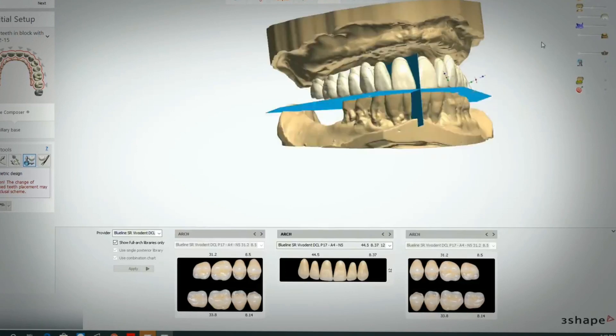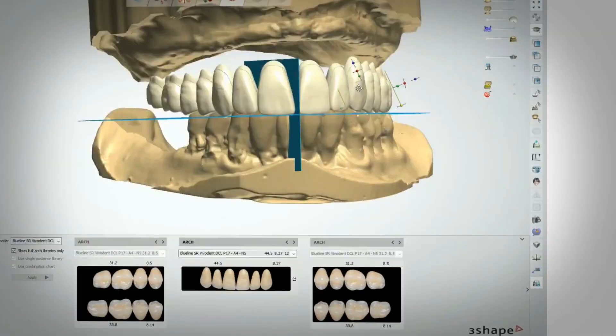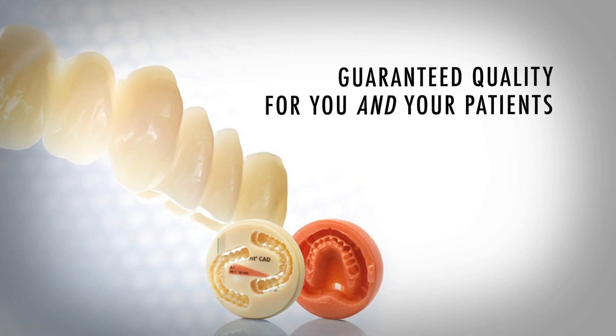We also keep an electronic record of the case for quick and easy remakes. Hatch Dental Lab takes great pride in our FDA cleared and biocompatible materials, quality control, and rigorous procedures to guarantee you and your patient satisfaction.